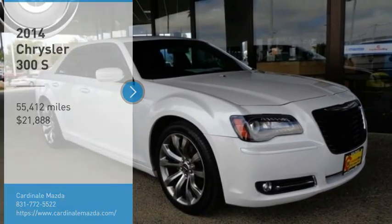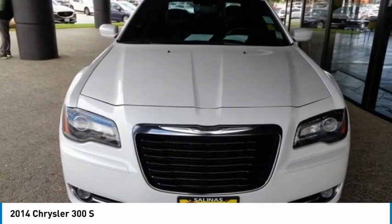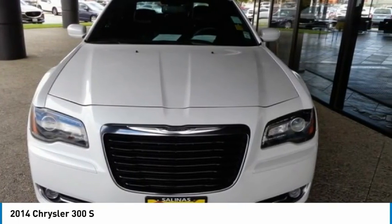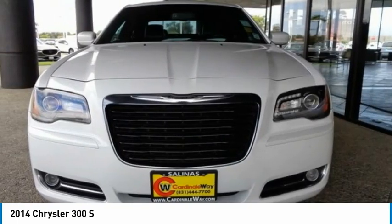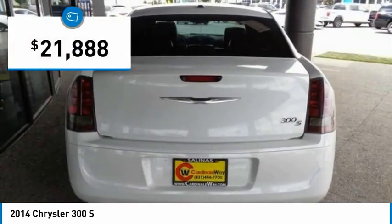Come test drive the 2014 300. The Chrysler 300 combines sport and luxury in one unique and powerful package. If you're looking for elegance and performance, the 300 delivers and is priced below $25,000.